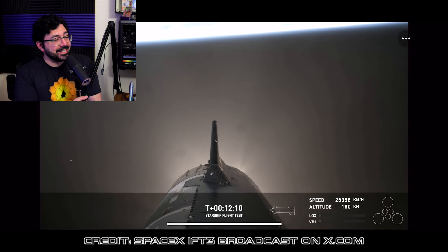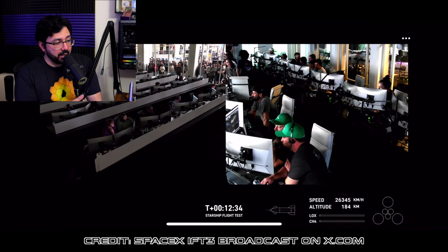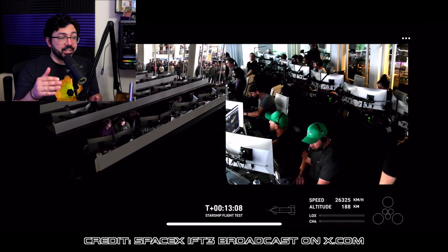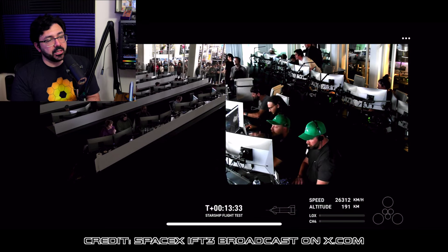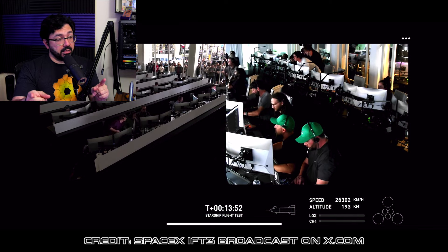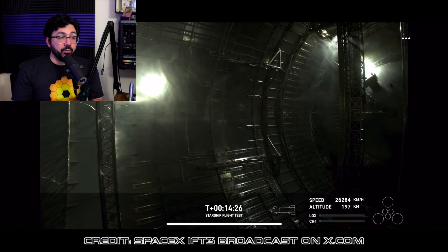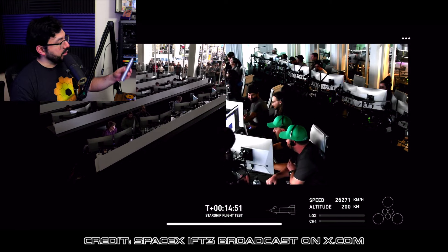Starship's six second-stage Raptor engines all started successfully and powered the vehicle to its expected orbit, becoming the first Starship to complete its full duration ascent burn. While coasting, Starship accomplished several additional flight test objectives, including the opening and closing of the payload door — aka the PEZ dispenser — and initiating a propellant transfer demonstration. Starship did not attempt the planned on-orbit relight of a single Raptor engine because of the vehicle roll rate during the coast.